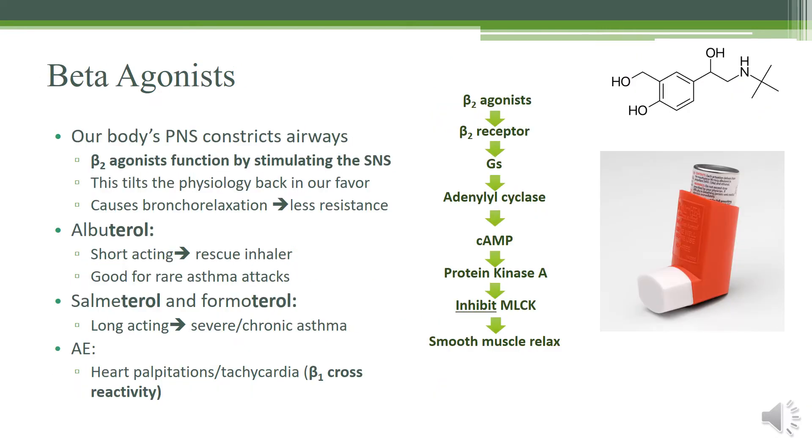The most important drugs used to treat asthma and COPD are going to be the beta agonists. Remember, in the autonomic nervous system, the parasympathetic nervous system causes constriction of airways. So the best way to fight the parasympathetic nervous system is to stimulate the sympathetic nervous system, and we do that through beta-2 agonists. This tilts the physiology back in favor of the sympathetic nervous system and causes bronchodilation, resulting in less resistance.